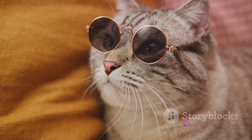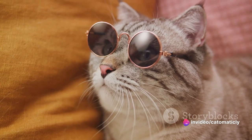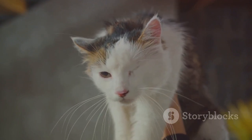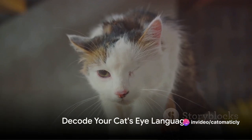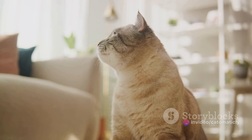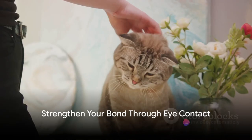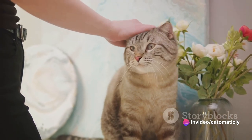But what about direct eye contact? While in human interaction maintaining eye contact is a sign of attentiveness, for cats, prolonged eye contact can be perceived as a threat. However, once you've established trust with your feline companion, maintaining gentle eye contact can help strengthen your bond. Each cat is unique, so it might take some time to understand your cat's eye language. Be patient, observe, and soon you'll be having silent conversations with your furry friend.